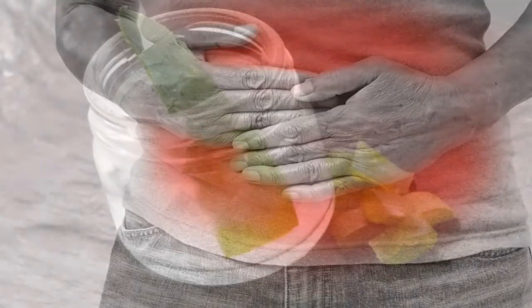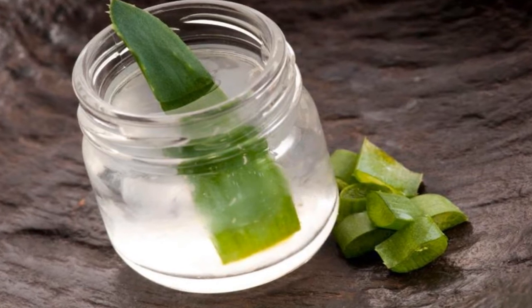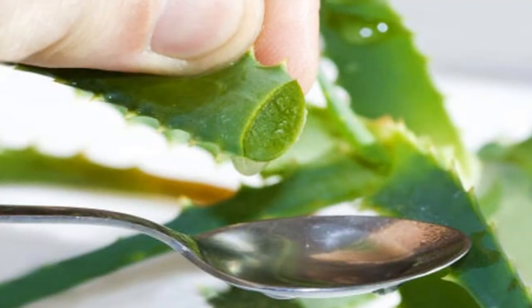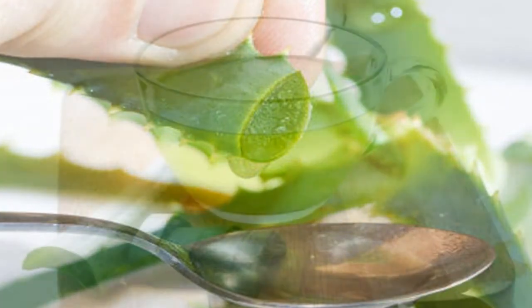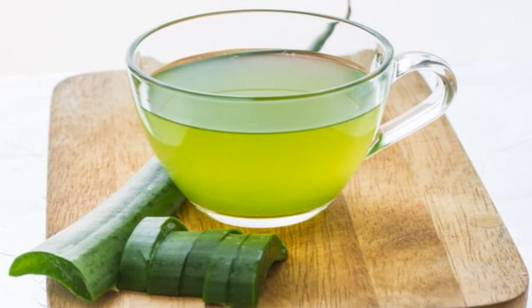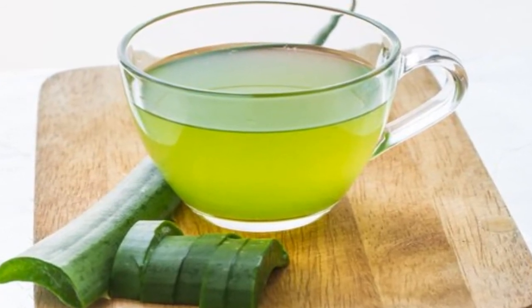Remedy 1: Aloe vera juice. Aloe vera juice has many properties that boost your health in many ways. One of its benefits is its anti-inflammatory power, which can help reduce acid reflux symptoms. We recommend drinking at least one half cup of aloe juice before meals. It is important to keep in mind that this juice has a laxative effect.